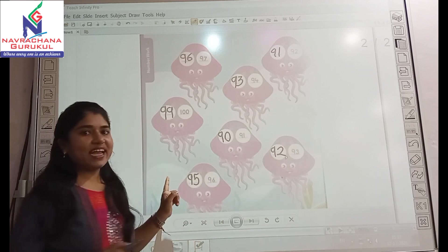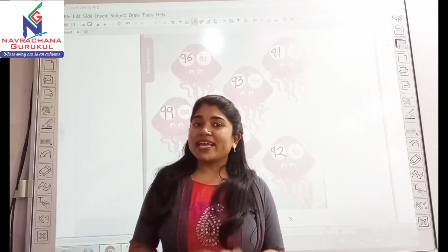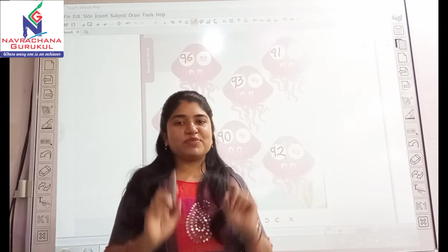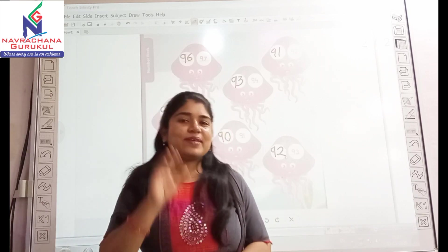So, do you understand before numbers for the given numbers? Like this, you have to write before numbers for the given numbers. Bye bye!